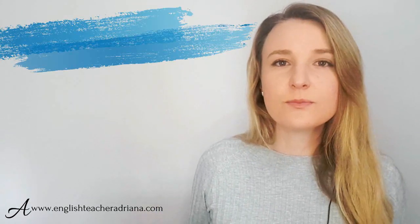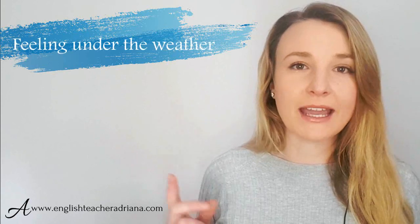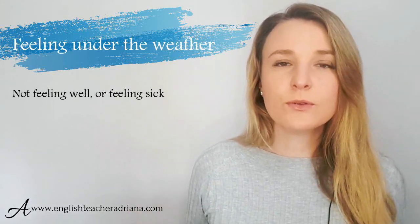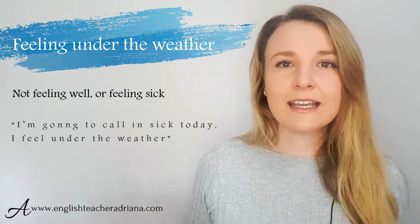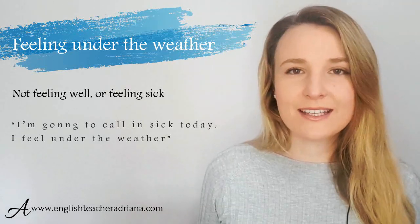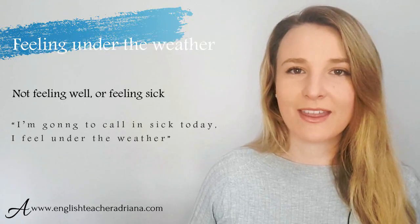Number eighteen: instead of saying 'I feel sick,' you could use the idiom 'I'm feeling under the weather.' For example: 'Today I'm going to call in sick — I'm feeling under the weather.' Feeling under the weather simply means you are sick.